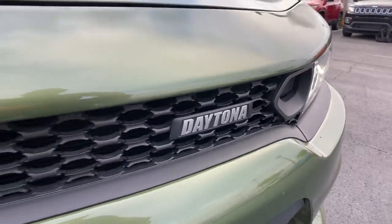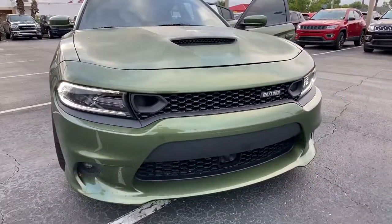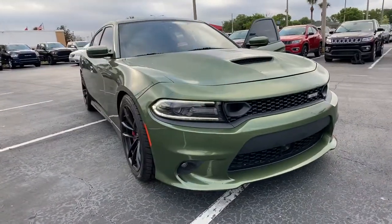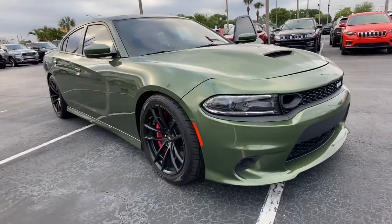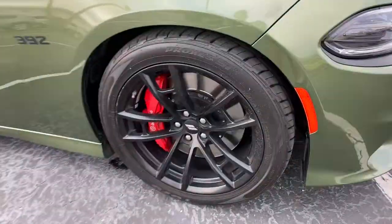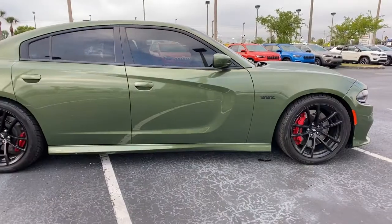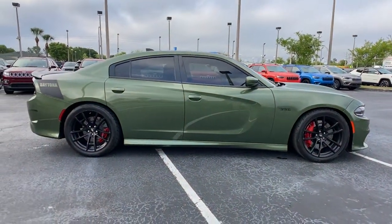Get acquainted with the 2019 Dodge Charger. With less than 45,000 miles on the odometer, this vehicle stands out from the rest. The Dodge Charger — the powerful high-performance muscle car with four-door convenience, technology that keeps you safe and connected, and surprising fuel efficiency.